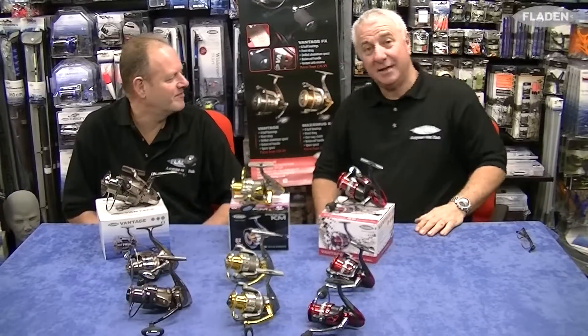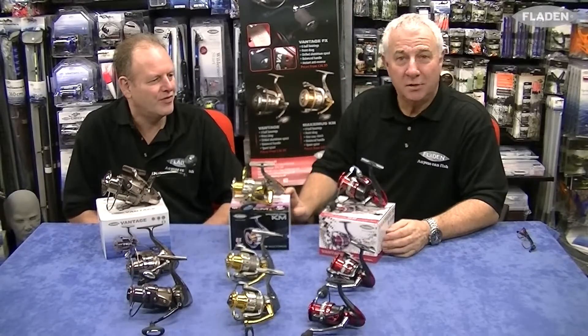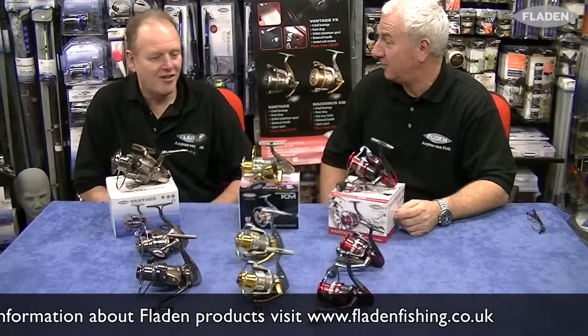Here we are again, Ray, and everybody out there. We're just looking at the new fixed pool reels from Fladen. Many, many years ago we've been multiplier fishing, sea fishing all the time. Who'd have thought we'd have actually gone over to fixed pool reels some years ago? What's your take on that?